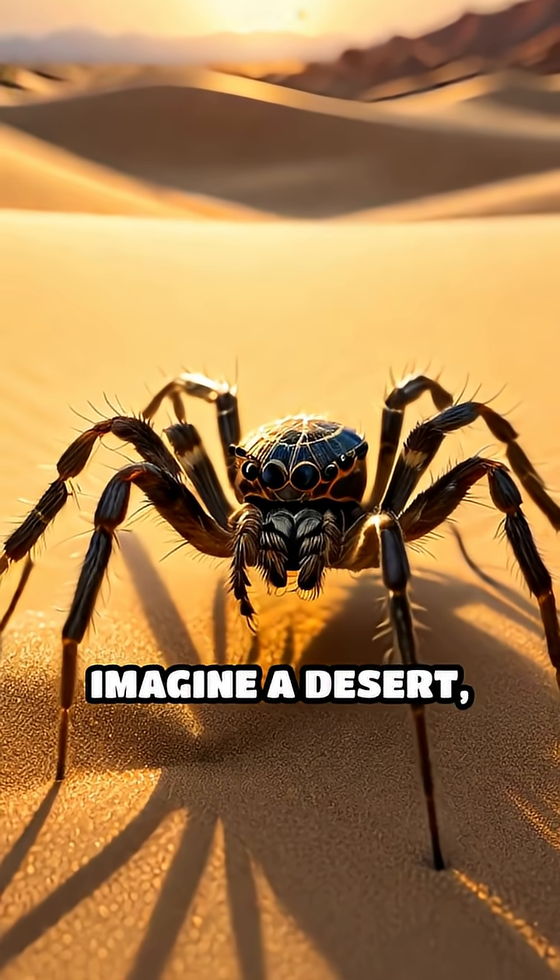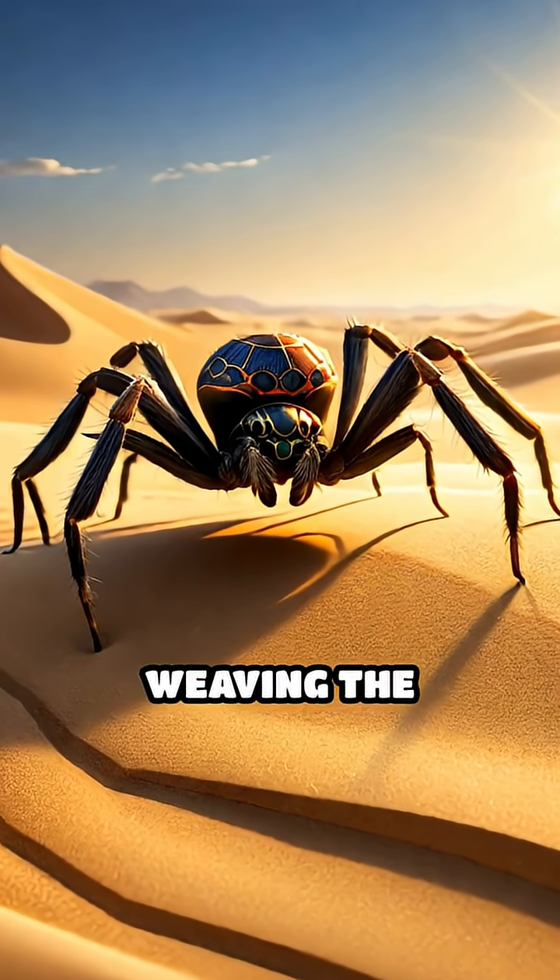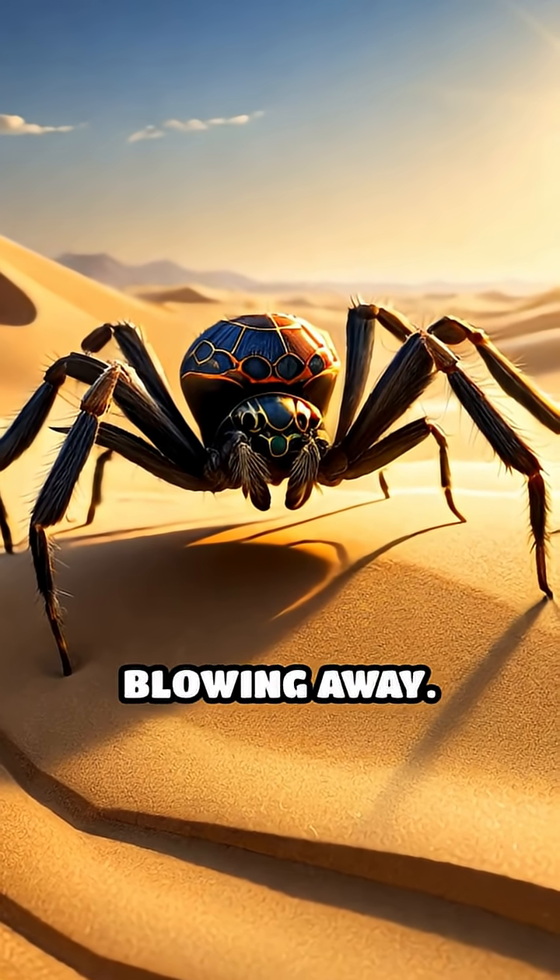So next time you imagine a desert, remember: beneath your feet, tiny spiders are weaving the threads that keep the sands from blowing away.